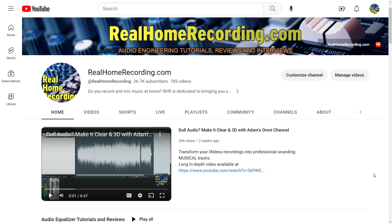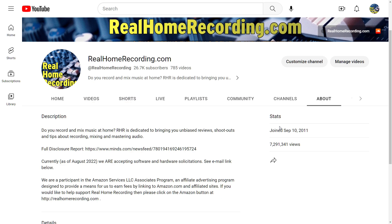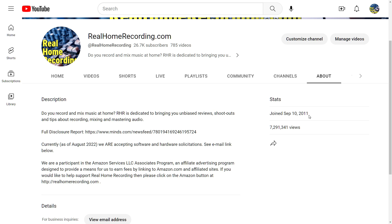Go to the YouTube channel of your choice. Once you're there, first click on the About page and you can see when the YouTube channel started — mine started September 10th, 2011. After you do that, click the arrow, which pops up a magnifying glass that allows you to search that specific channel.